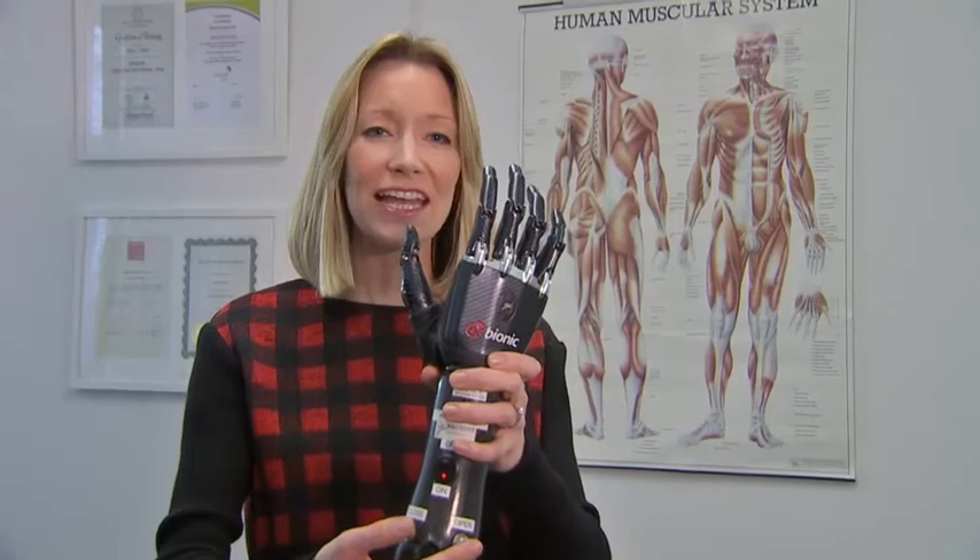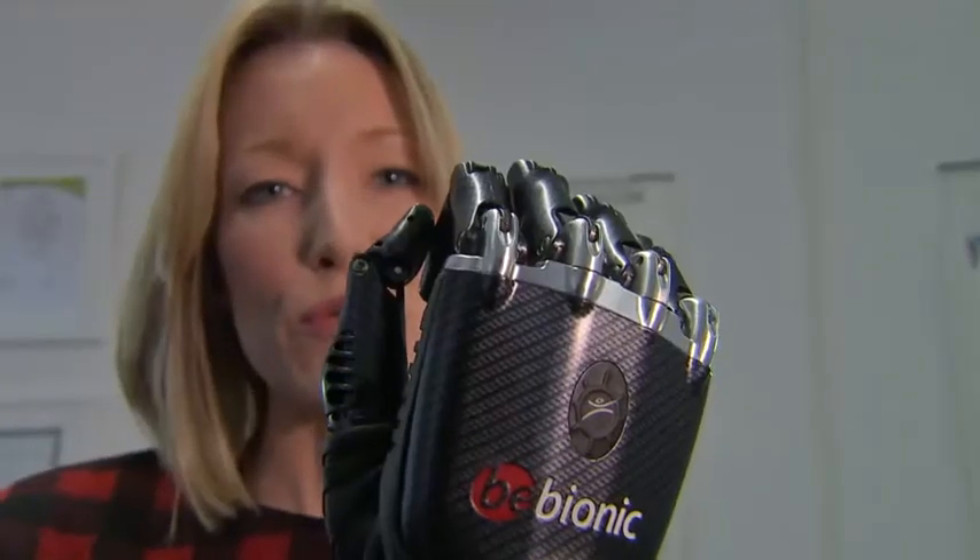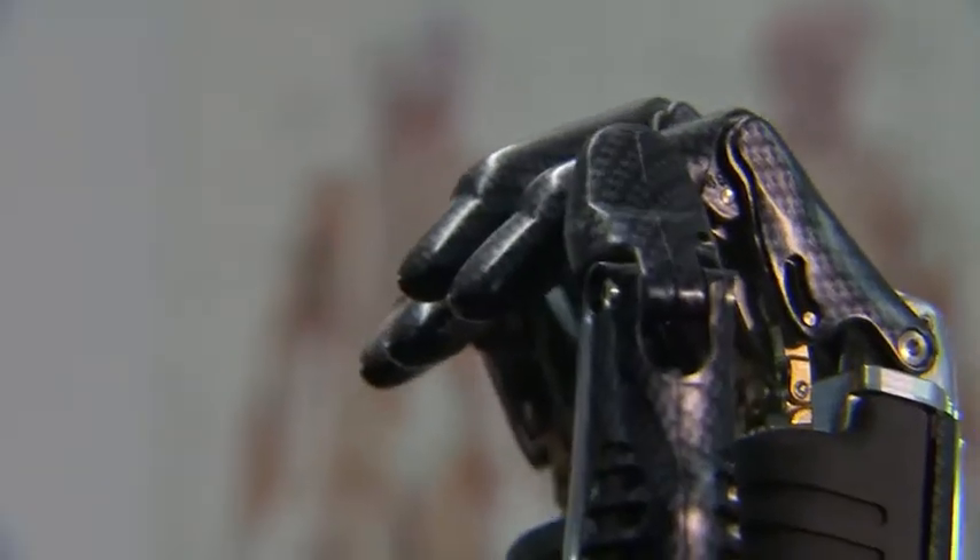At this London clinic they fit state-of-the-art bionic hands that move and grip in a natural way. But a hand that combines this movement with feeling could help transform the lives of amputees and could be the first step towards wider human enhancement.